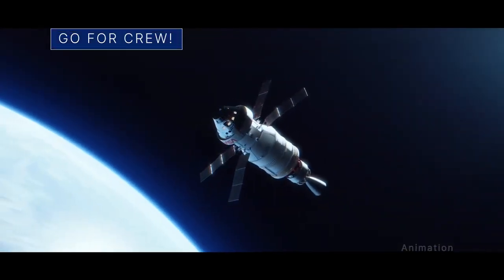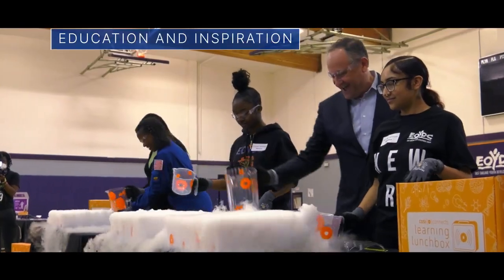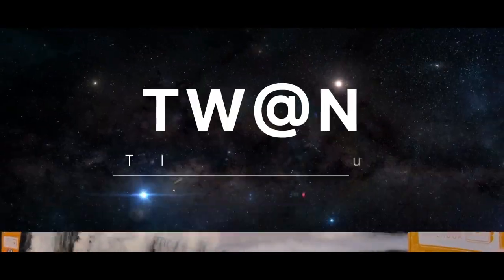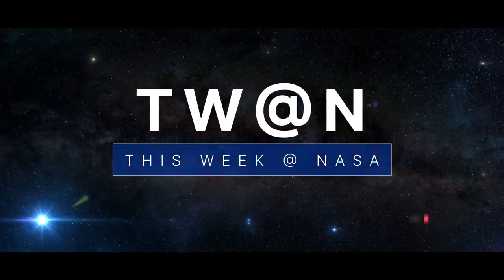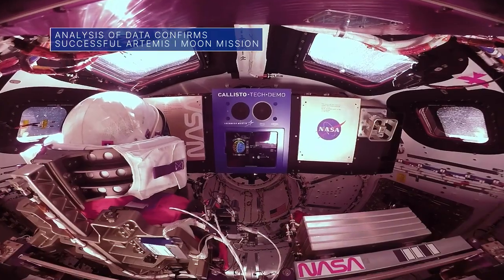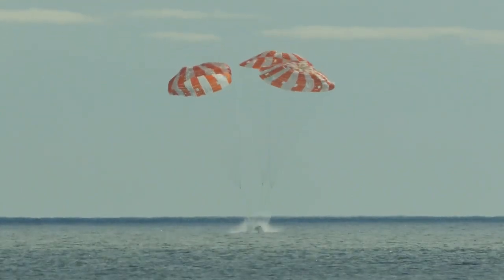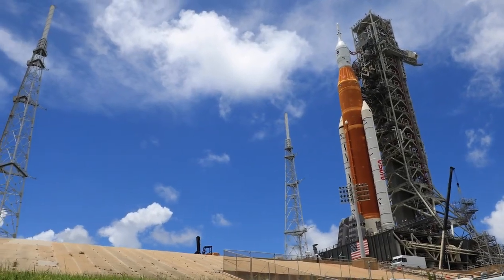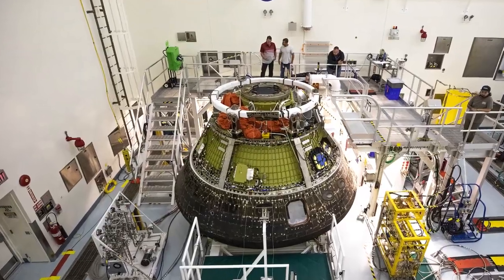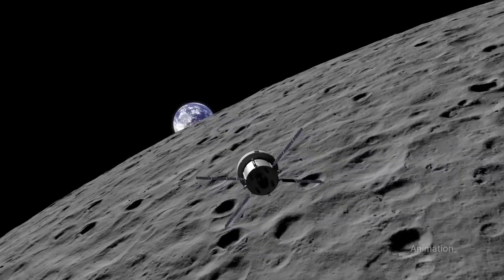Artemis systems are ready to fly astronauts. After extensively reviewing data since last year's successful uncrewed Artemis 1 flight test around the moon and back, NASA has confirmed initial observations that the agency's Space Launch System rocket, Orion spacecraft, and ground systems are ready to fly astronauts on missions to the moon. The agency plans to do just that on Artemis 2 by sending an astronaut crew around the moon and back.